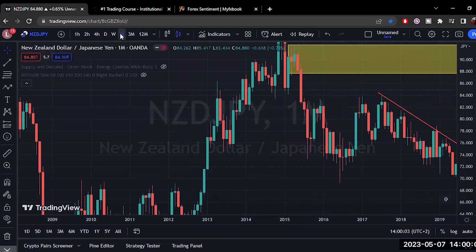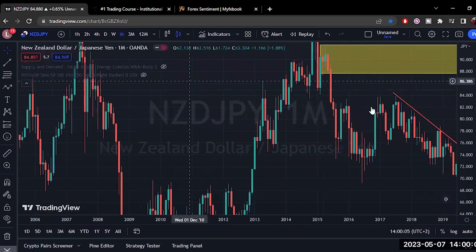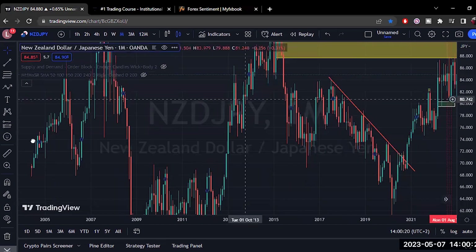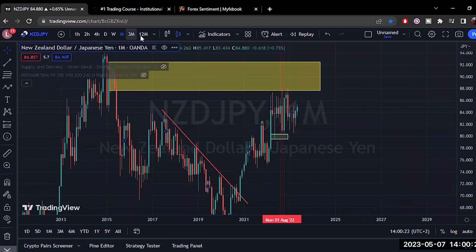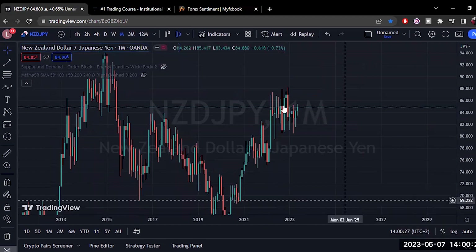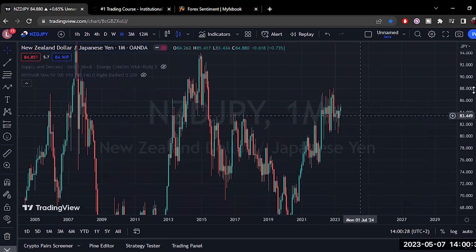We're going to break it down together, bearing in mind that for this coming week ahead — the week of the 8th of May all the way to the 12th of May — retail traders are looking to sell NZDJPY with about 28% looking to buy it. So let's start at the very beginning. I'm happy to remove everything, and this is what our chart looks like.